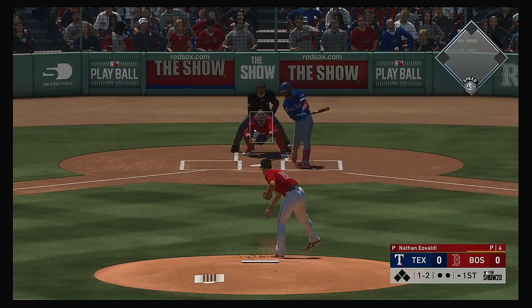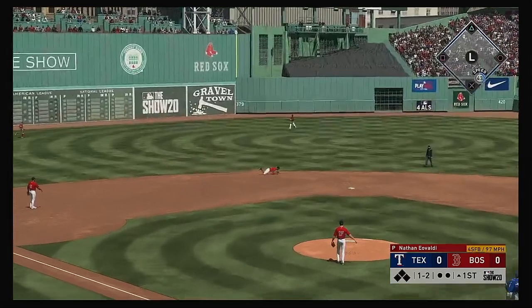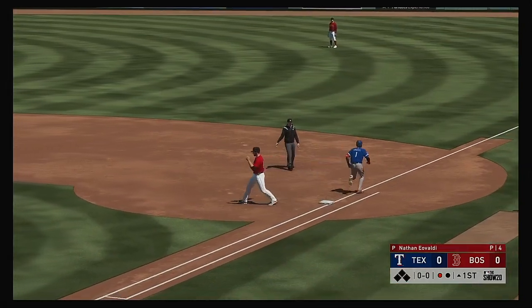Our temperature not quite 60 degrees, 59 here. Oh, look at the diving stop. Hey, now.